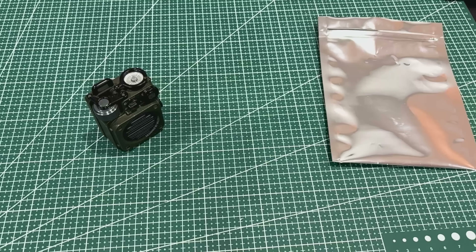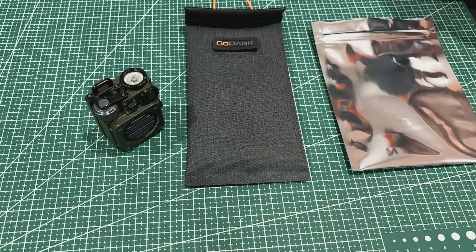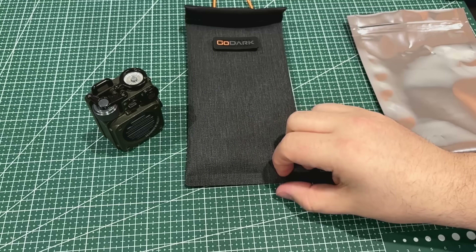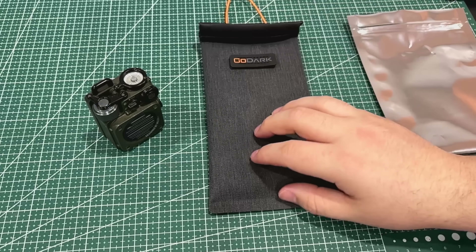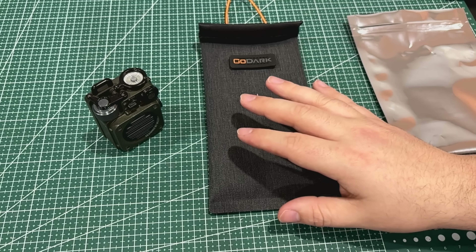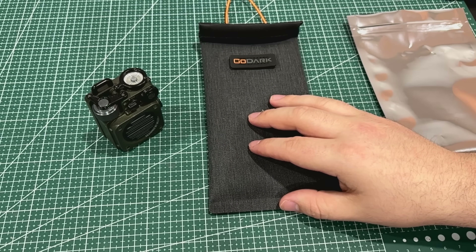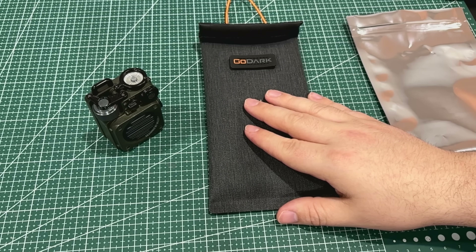The thing about these bags, if you haven't seen the other video, is that you have all these devices on you that are emitting signals — connecting to Wi-Fi, Bluetooth, NFC, RFID, everything. Sometimes you want privacy. Say you're in a bad domestic situation and you don't want your phone tracked by your partner. Even if you turn an iPhone off, you can still find it via Find My iPhone if that's enabled. It's just easy to throw it in here and that should block that.